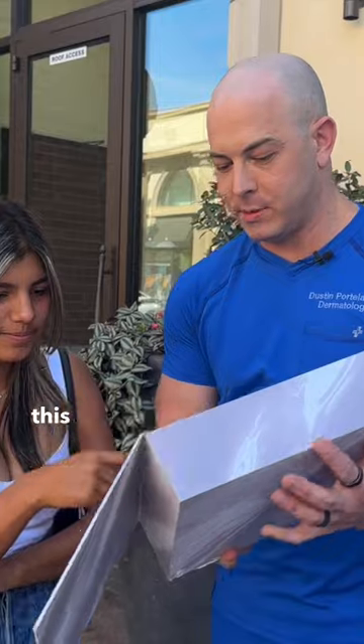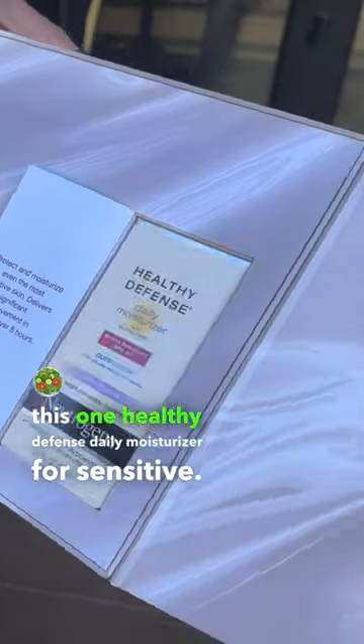All right, so I don't know what's in the box, but I'm going to let you pick a product from Neutrogena. This one — Healthy Defense Daily Moisturizer for sensitive skin.